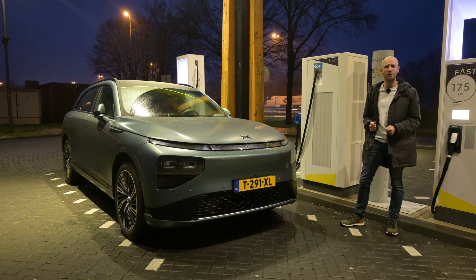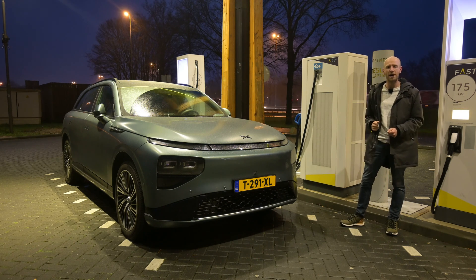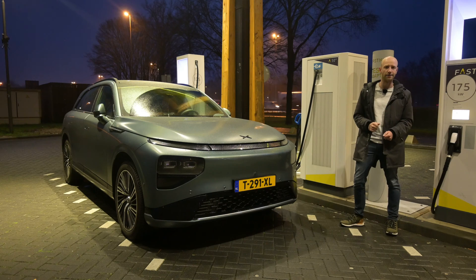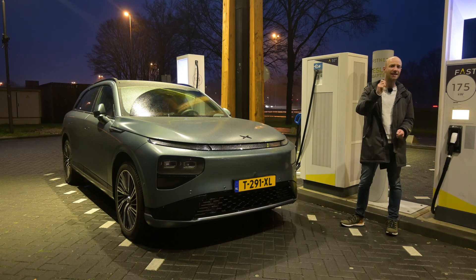You know the drill — I will do one test at 90 kilometers per hour to simulate mixed driving conditions, and I will do one test at 130 kilometers per hour. The car is charging up and then let's go.